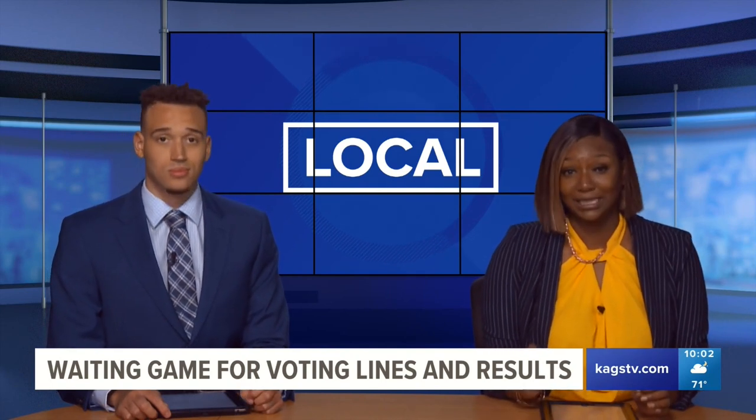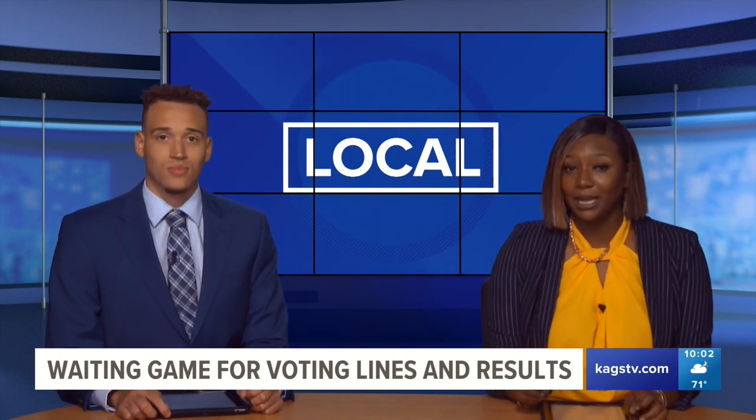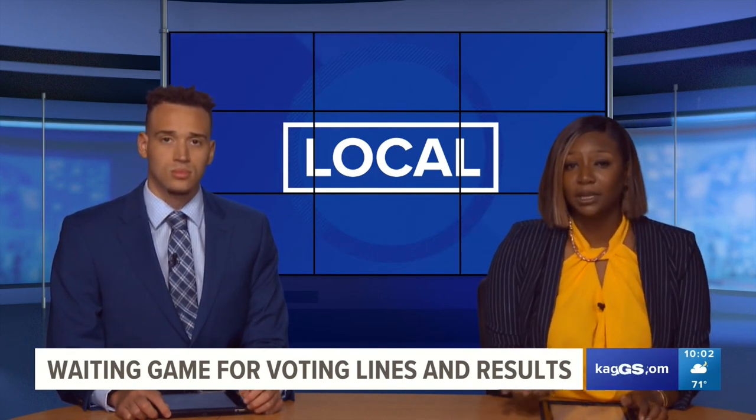Back here in Bryan College Station, there were some long lines as A&M students cast their ballots. They also experienced issues with some ballots being scanned properly. We spoke to a student who says for most, they could have voted more easily if they went off campus instead.